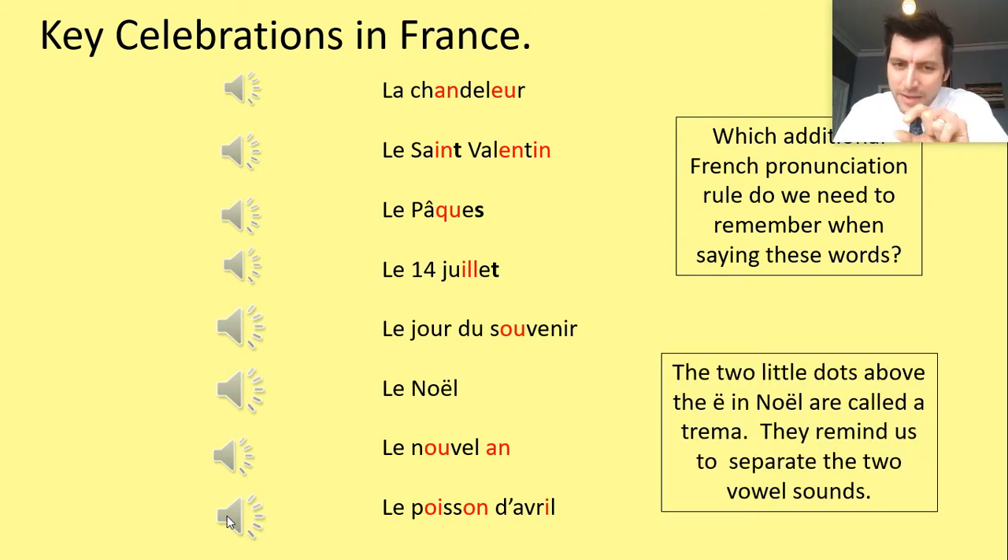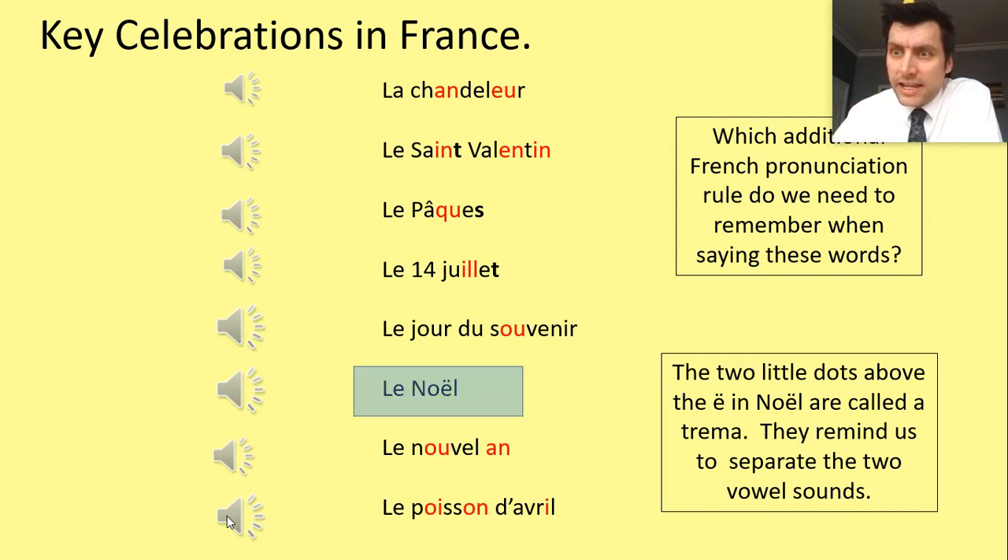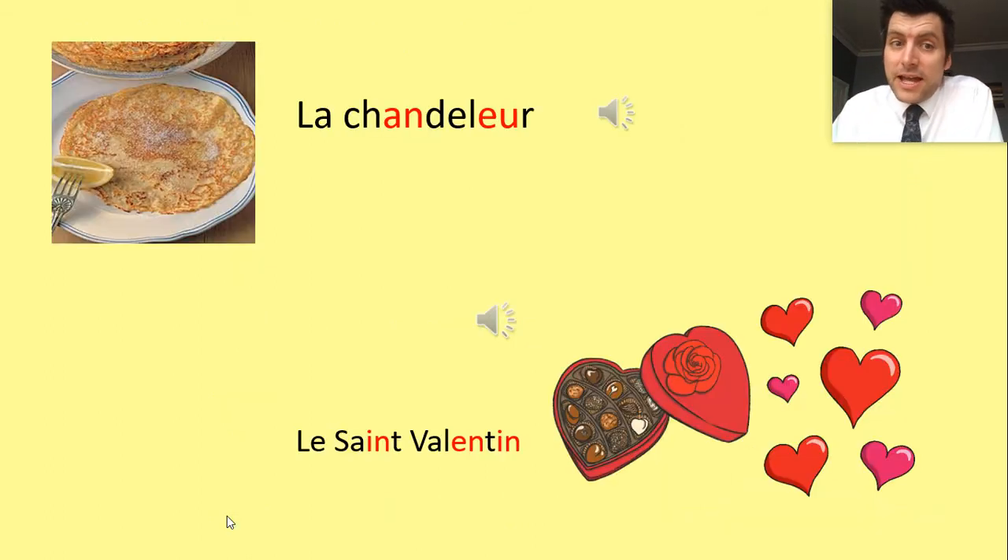Now there's something special about how we pronounce Noël. There's an element of our phonetical knowledge we haven't covered yet. If you look at Noël, it's about the E with a tréma. A tréma is almost like a wobble, and it reminds us that you have to separate the sounds. So it's not 'noel' run together — it's 'No-el.' Those two sounds, the O and the E, need to be separated: Noël.